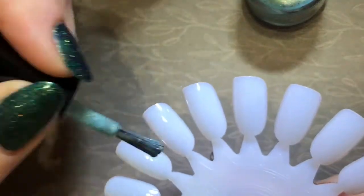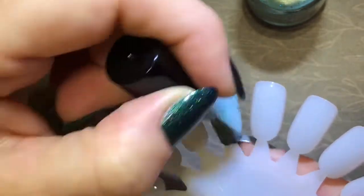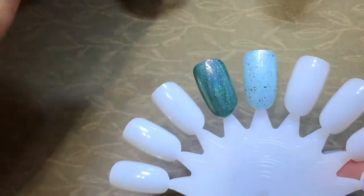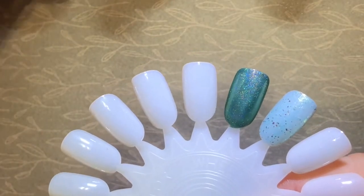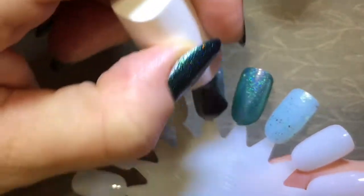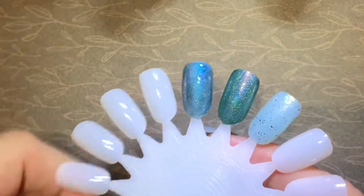This first one is Larkspur of the Moment from Native War Paints. Next is Dryad's Grove from Tonic Polish, and this was in a Howl Hookup box. Next is Cursed with the Knowledge, and this is from Anchor and Heart Lacquer, and the collection was Through the Stones, about the TV show Outlander.